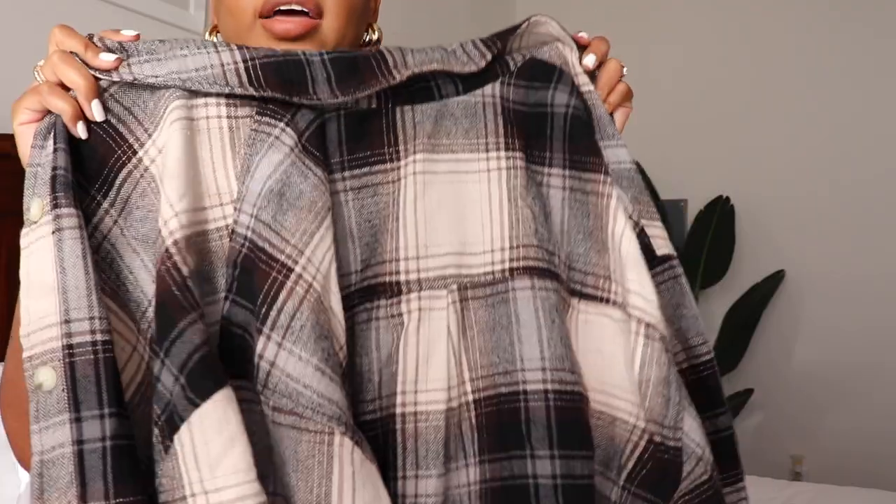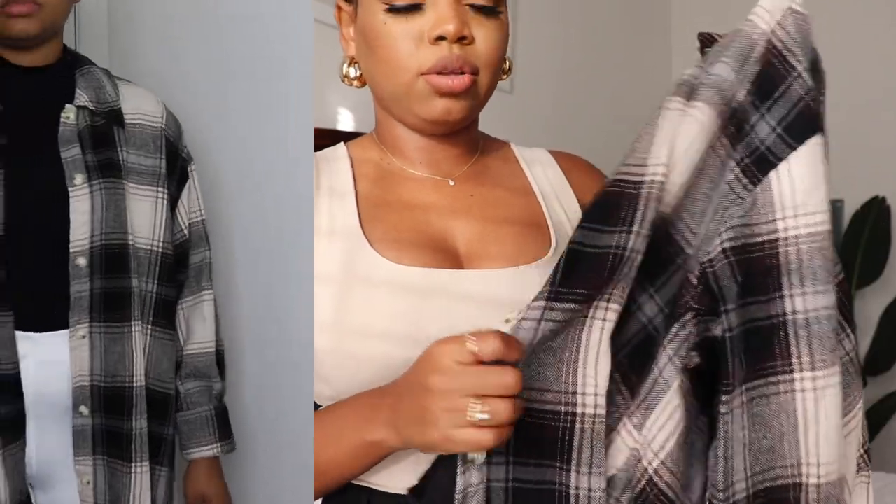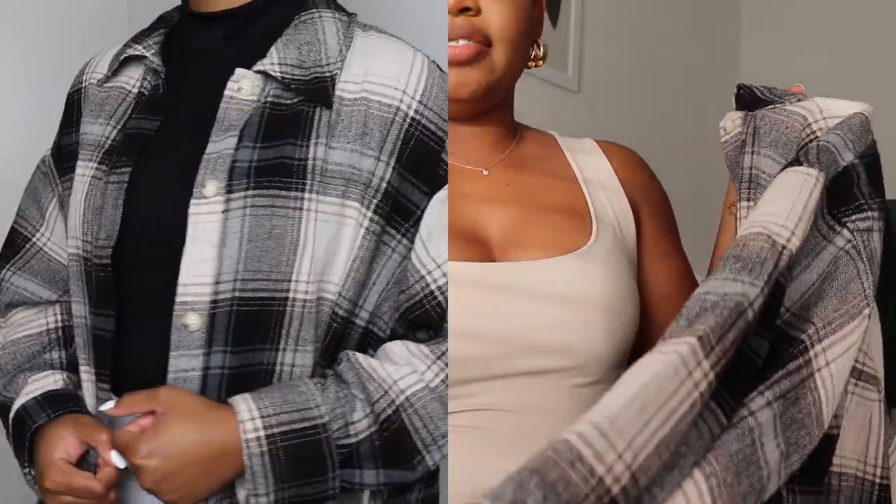I also got another flannel jacket in a different color — this one was $34.99 in size medium. These are oversized but I love the tone of this one. I actually wore it to the mall the other day and loved it — it's like walking around with a blanket. The fabric is not itchy at all, thick but not too thick, not too thin. I just roll up the sleeves and it just makes my day.